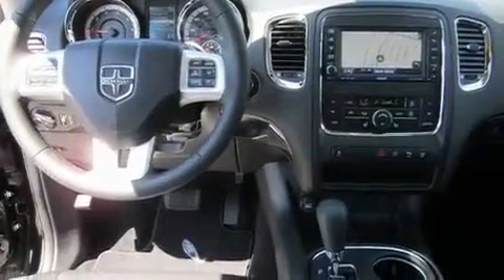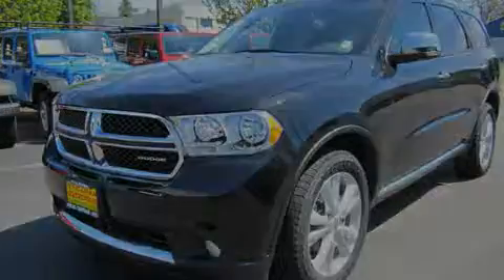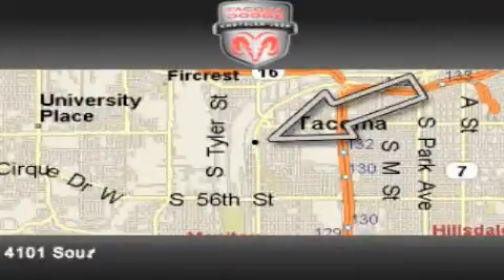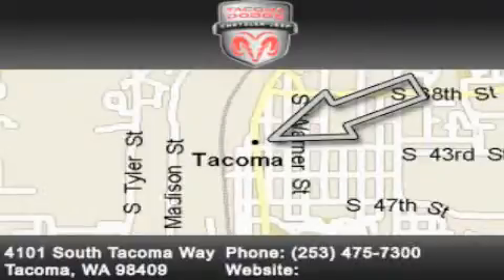Contact us today and schedule your opportunity to see this vehicle in person. Tacoma Dodge Chrysler Jeep is located at 4101 South Tacoma Way in Tacoma. Our goal is to exceed all of your expectations to ensure that you'll return for future visits.